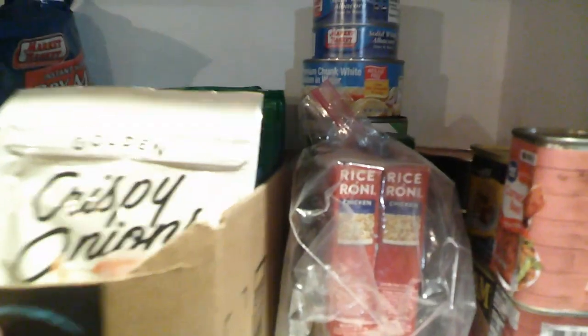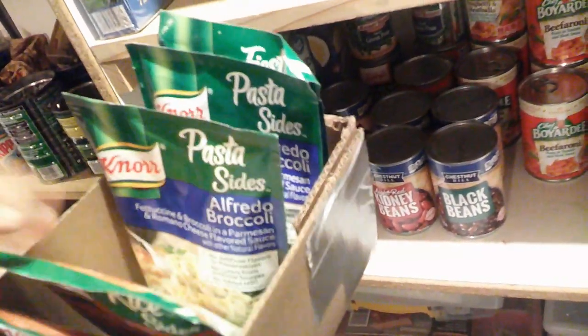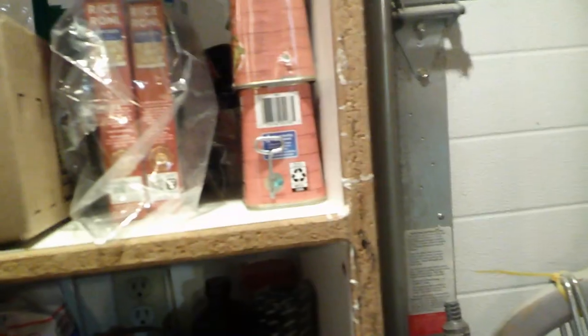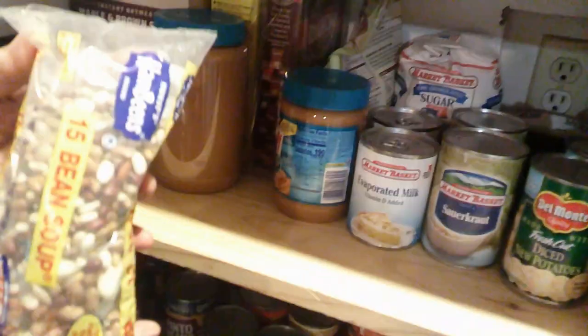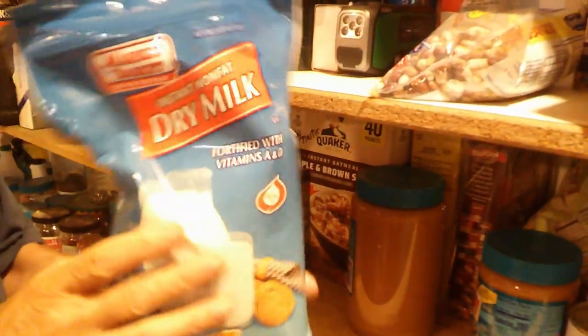This is my dad's prepper pantry. He's got all this food built up in case the whole family has to come here and we'll have a little commune if the you-know-what hits the fan. He's got so much stuff. Dried milk — that's a really good idea. There's some canned meat. In dire times we'll make it stretch. More canned meat.